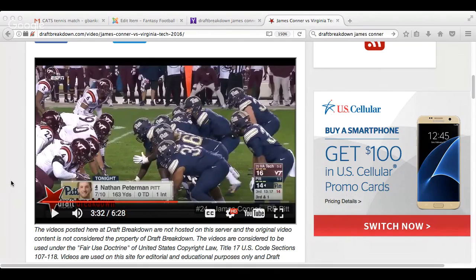Welcome everybody to the Fantasy Film Projector, brought to you by fantasyfootballhelpers.com. Today we're looking at Pittsburgh running back James Conner. The goal of the Fantasy Film Projector is to present fantasy-relevant traits — immediate impact traits that players possess that could help you if you end up drafting them on your fantasy teams.